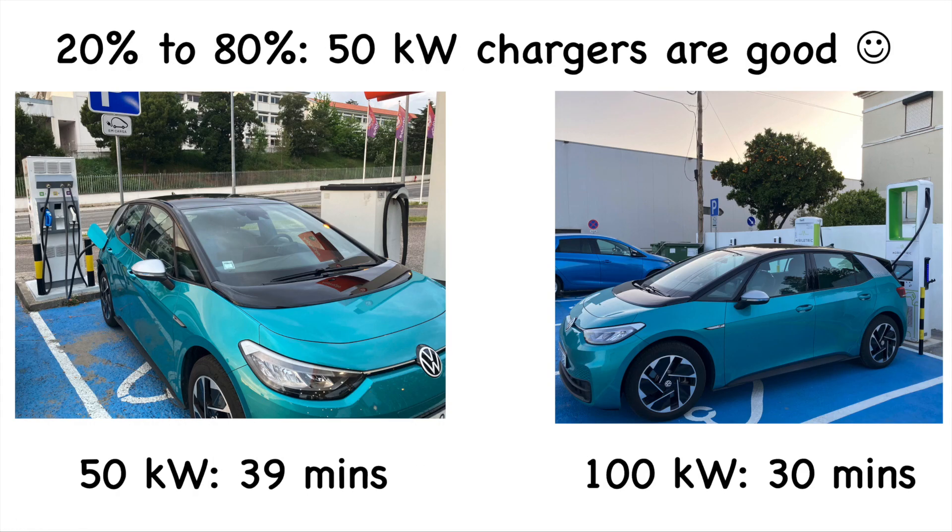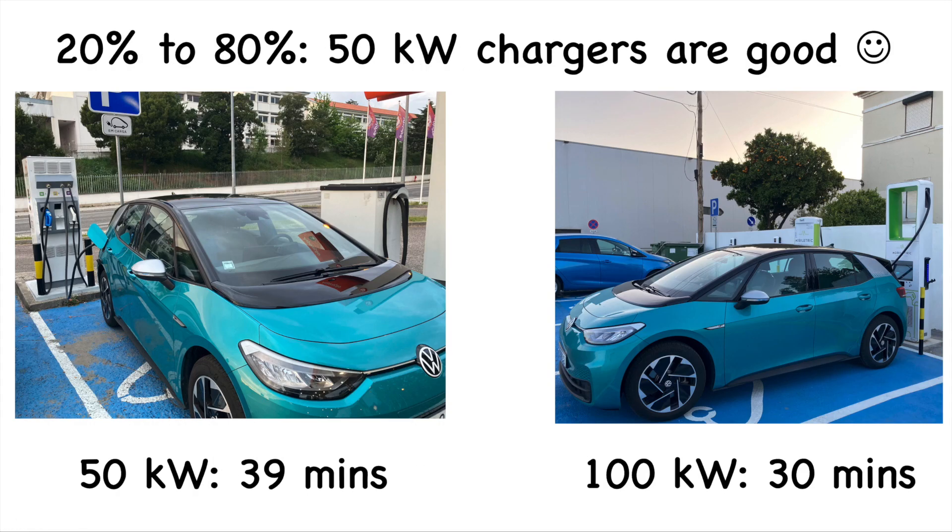Why 20 to 80 percent as the test range? Twenty percent is a nice value to arrive at a charger with - going below 10 causes range anxiety. In Portugal the 50 kilowatt chargers aren't too close together, so 20 percent means about 50 kilometers of range at motorway speed, or 75 to 100 kilometers on national roads. We stop at 80 percent because the car recommends it - after 80 percent it drops well below 50 kilowatts.